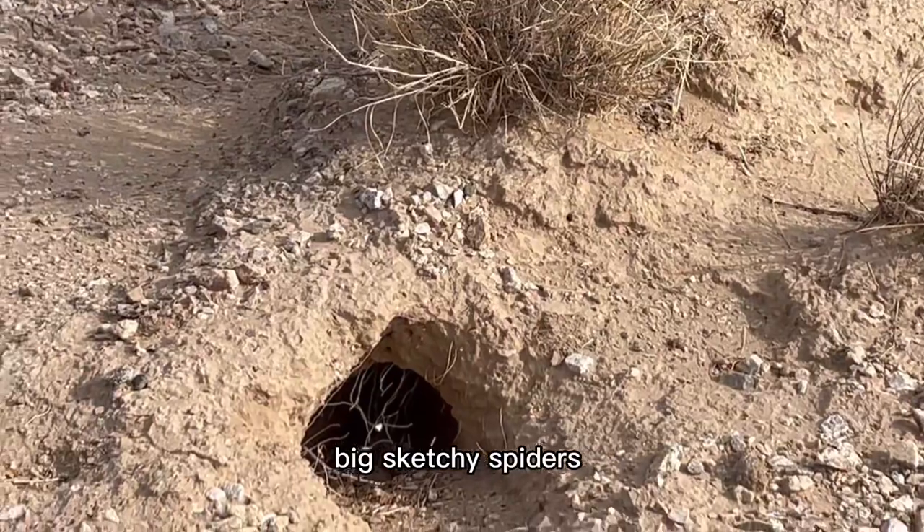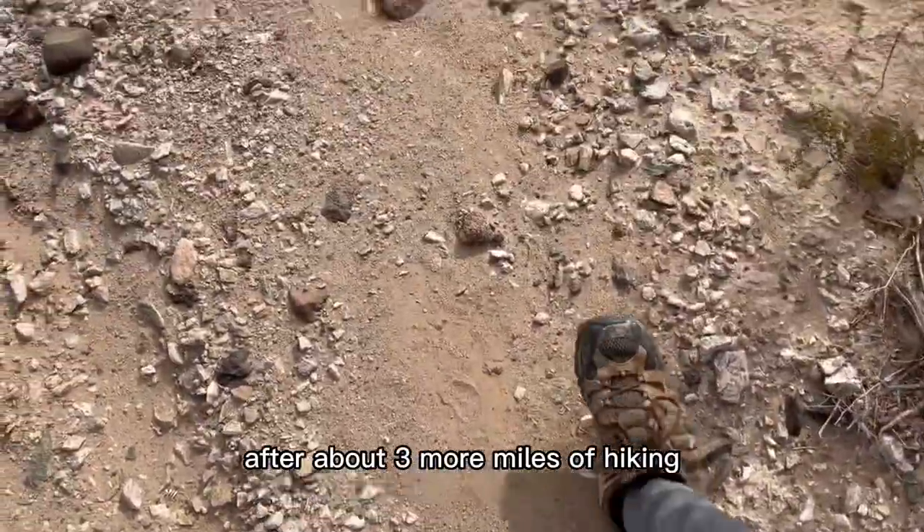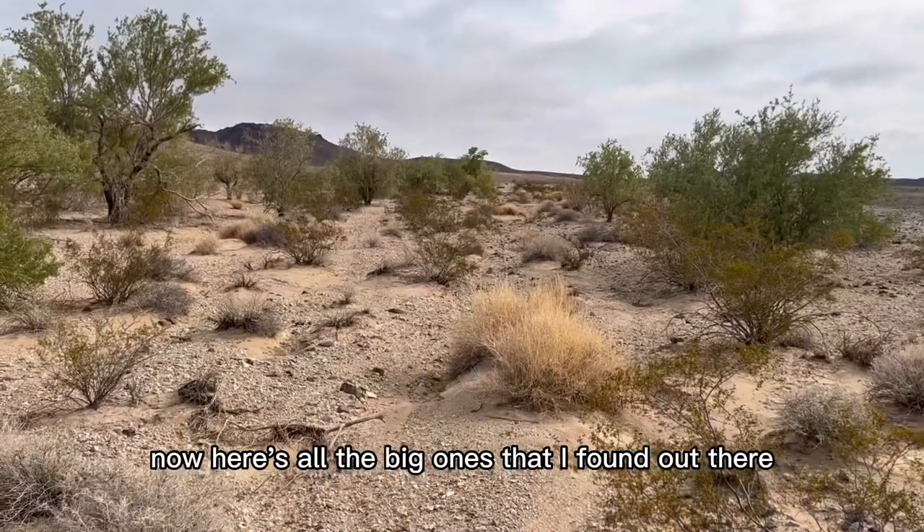I wonder how many of those big sketchy spiders live in this hole right here. After about three more miles of hiking, I luckily didn't find any more tarantulas. Now here's all the big ones that I found out there.